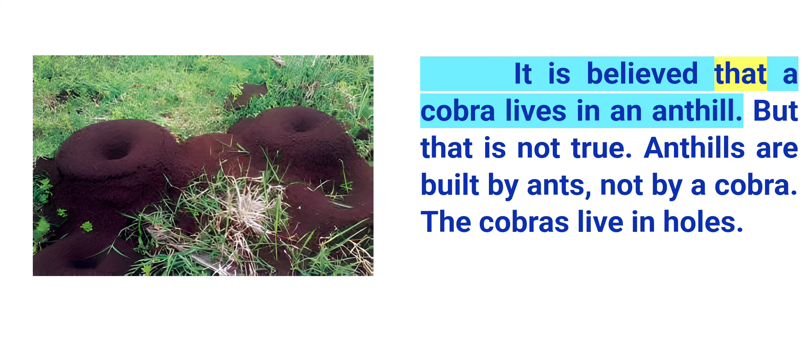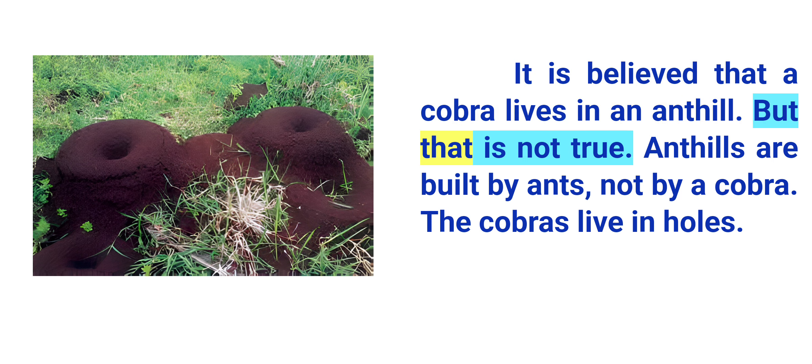It is believed that a cobra lives in an ant hill, but that is not true. Ant hills are built by ants, not by a cobra. The cobras live in holes.